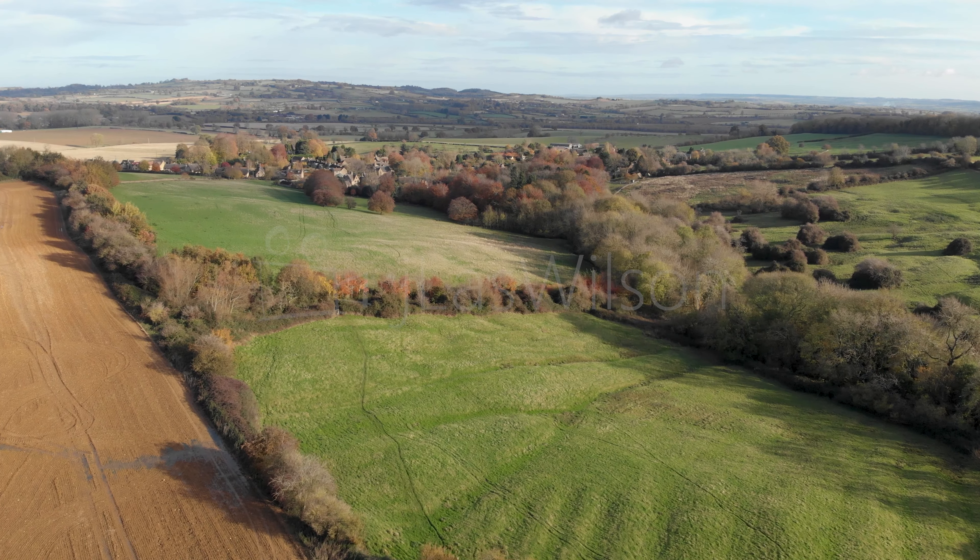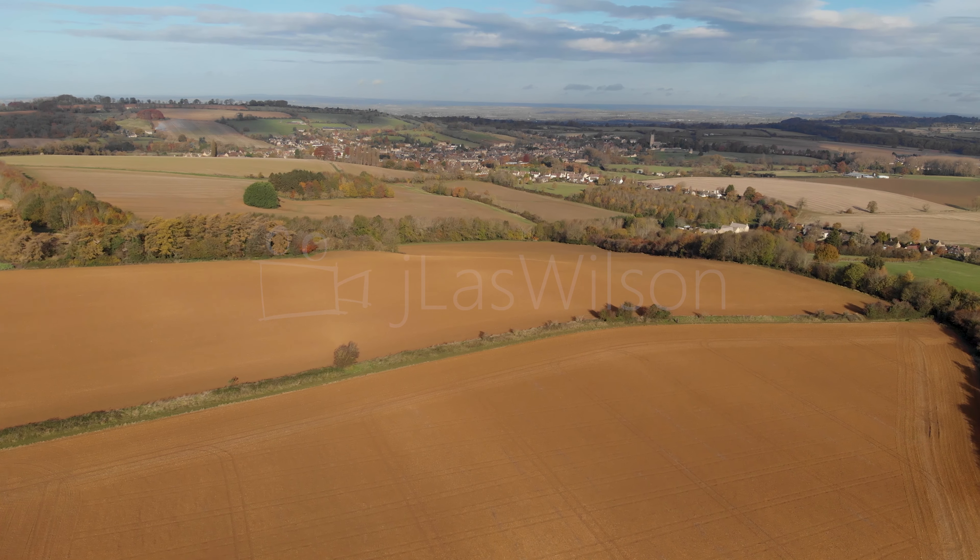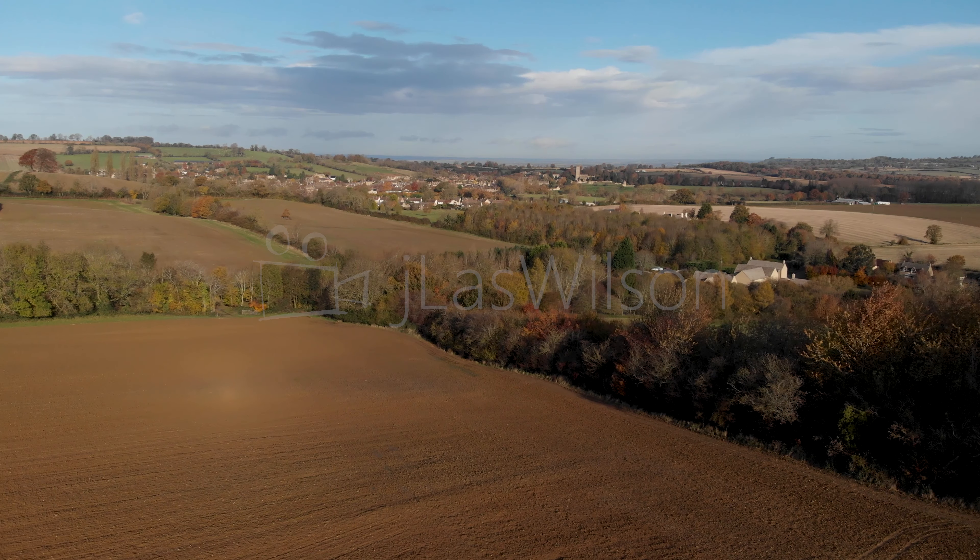You're looking here at a small village called Chipping Broad, and then the next few shots are all of a more famous Cotswold village called Chipping Camden.